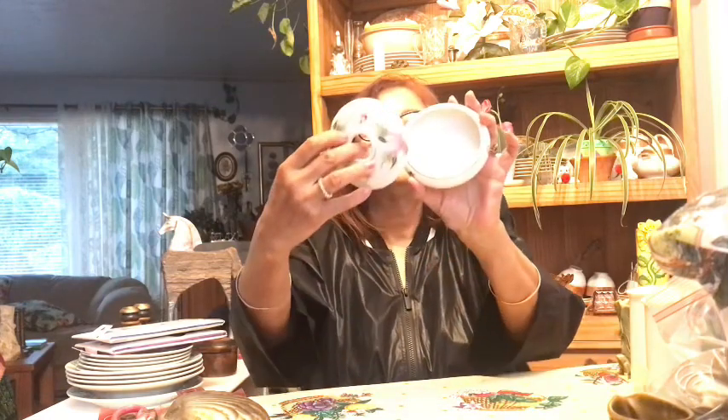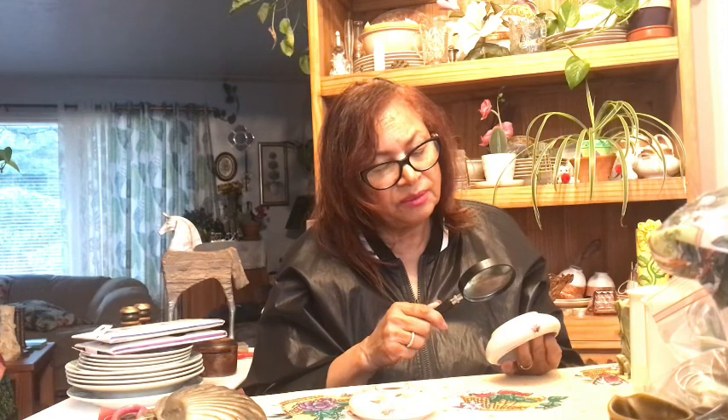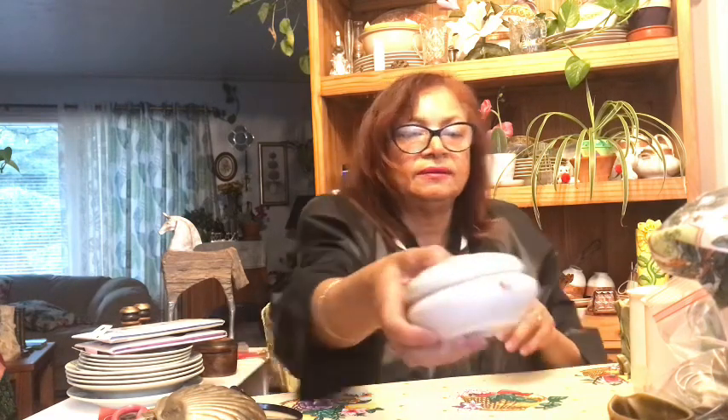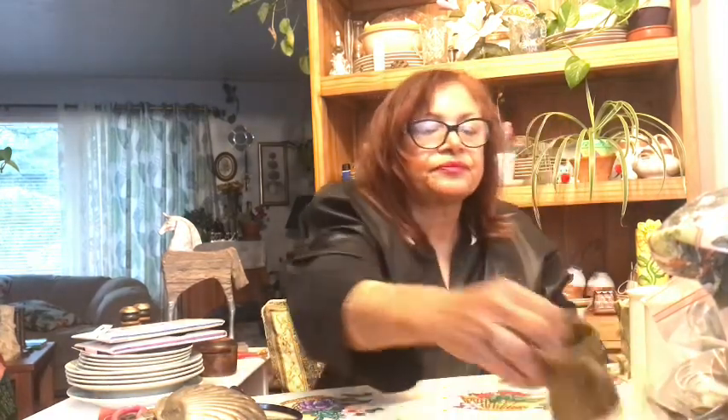Then I found this little container — I think it was hand painted. It's marked on the bottom but the marking wore off. It might be England or Bavaria, but it's hard to see. It's either porcelain or ceramic — it's a little hair receiver. They used these years ago to save their hair back in the day.